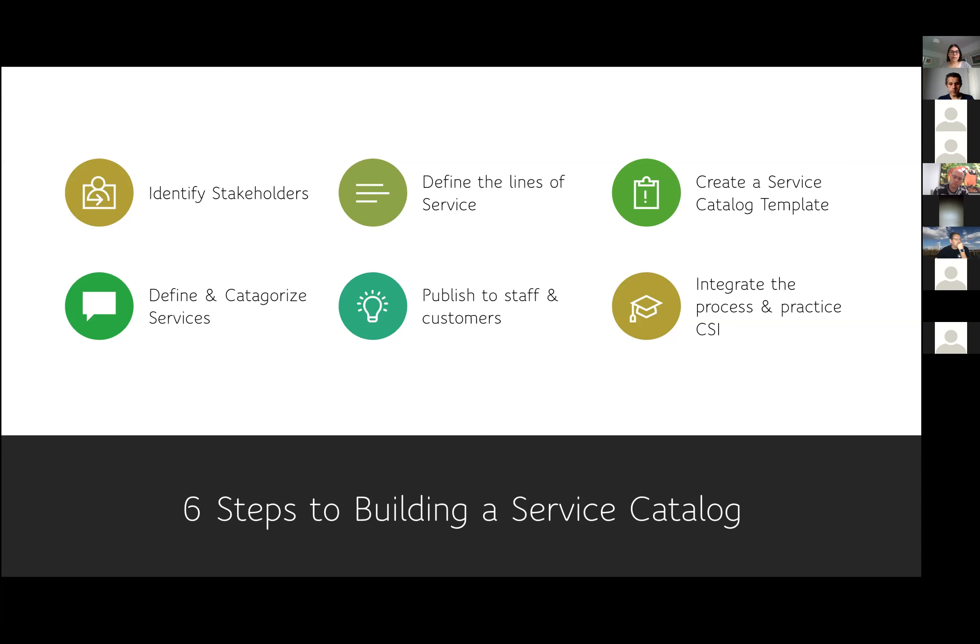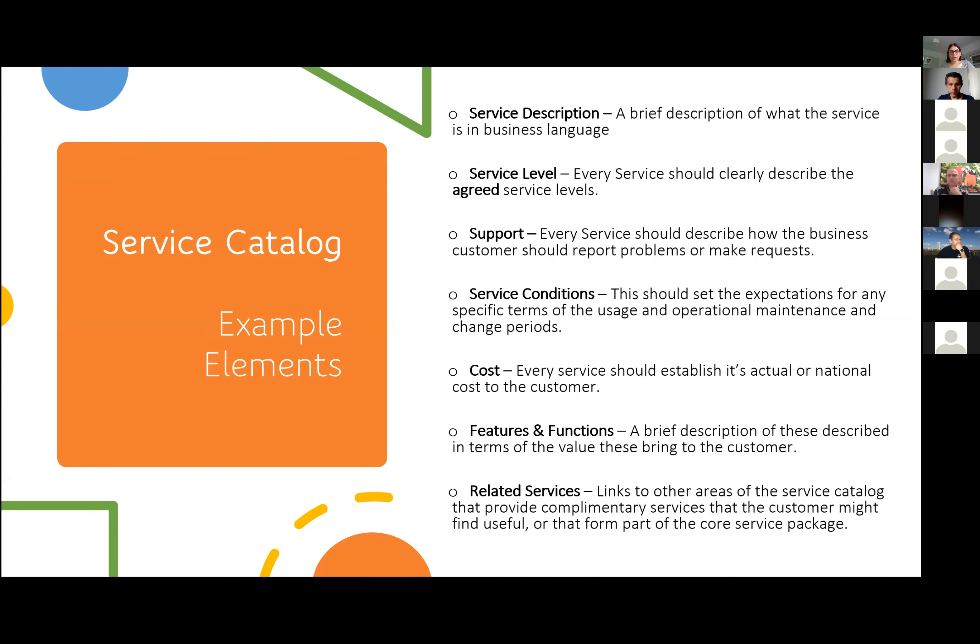It comes out of conversation with your customer and perhaps doing surveys with them. These are six very important steps to building a service catalogue, and this is more or less what it is before you get to actually doing the build. These steps will take you from talking to your stakeholders all the way to publishing the service catalogue and practising CSI going forward. Now, moving on to example elements of the service catalogue.